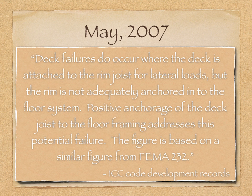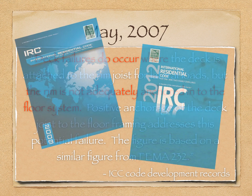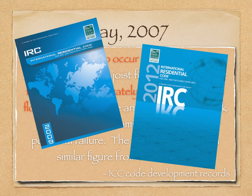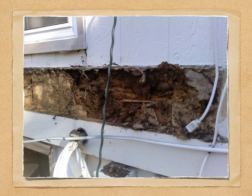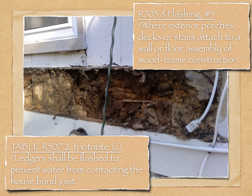In May, the reasoning for the new provisions in the IRC were published as shown. There was little to no justification, case history, or evidence supporting the provisions. The deck failures referenced in the reasoning, prevalent in the U.S., are decks that are not built with modern standards. In the past, many decks were built without flashing, and rotten band-joists and framing resulted. Flashing at deck ledgers is common industry practice today and required in the IRC.